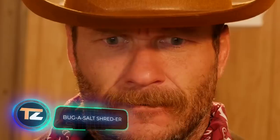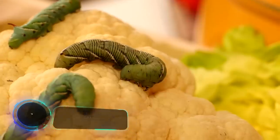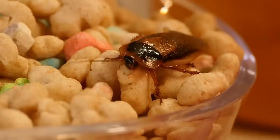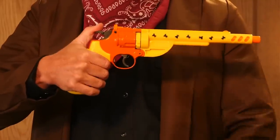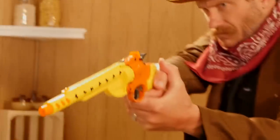Bug-A-Salt Shredder: the U.S. company Bug-A-Salt has invented an interesting way to fight insects in the kitchen. It's a pneumatic gun that shoots salt — safe for people but deadly for household pests. According to the manufacturer, Shredder can defeat even large and dangerous creatures such as scorpions and Asian giant hornets. The main thing is not to miss. The price is $125.